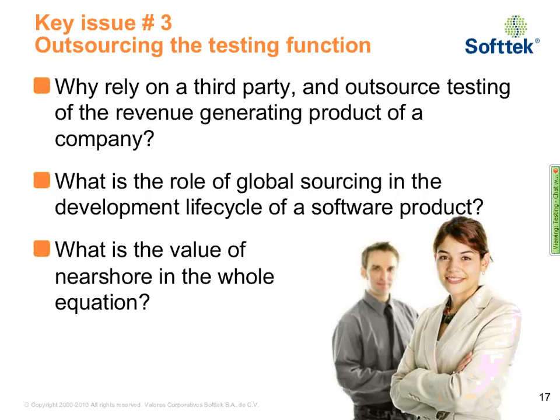Nearshore is a huge advantage to us because of the integrated development team that we have created. Light time zone, cultural affinity, easy travel back and forth between our site and the site in Monero, Mexico, and easy infrastructure requirements. We've actually built an IP tunnel between our site in Provo and our site in Monero, Mexico in order to get code images and daily builds properly to the team in Mexico.